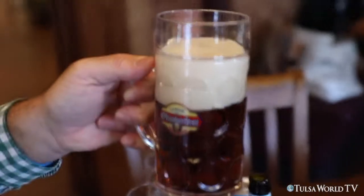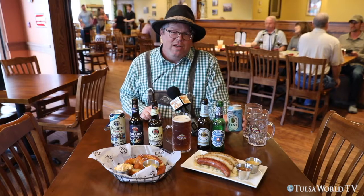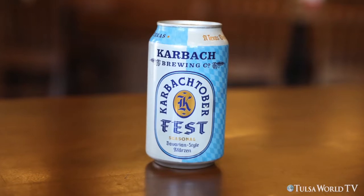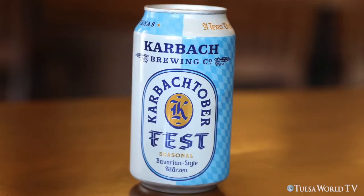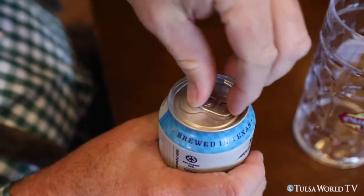Not my best pour, but it is a beautiful beer. We're moving on to our only domestic offering from today's sampling — it's from Houston's Karbach Brewing Company and this is their Karbachtoberfest. We have a Bavarian style Märzen and I'm excited to try it; I've never had the opportunity to have the Karbach Oktoberfest.